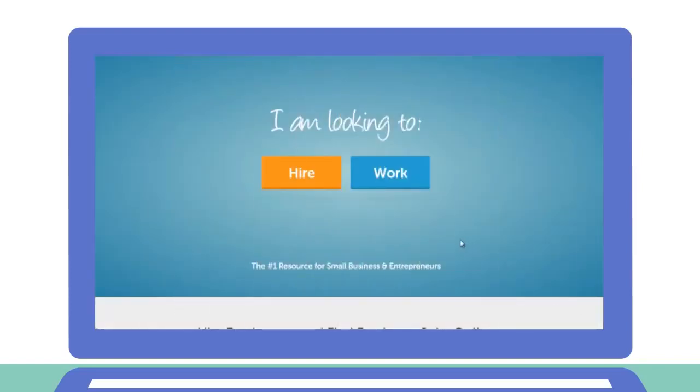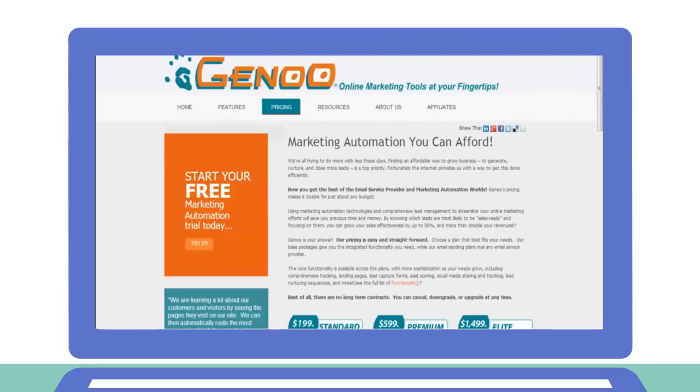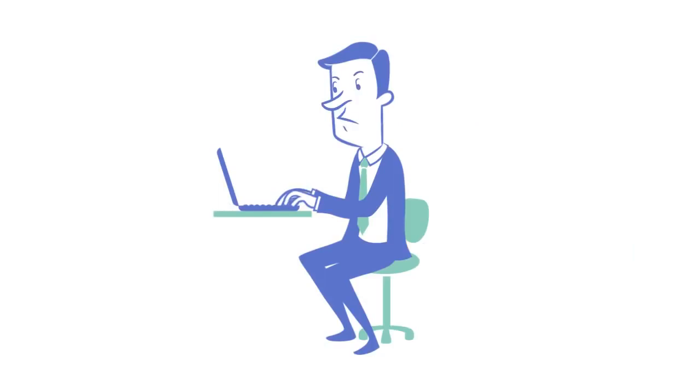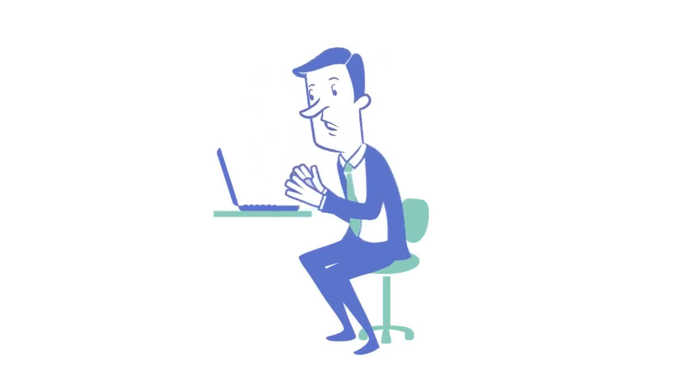Jim thought about hiring somebody to help him, but finding the right person is difficult. He could buy a bunch of software to help, but each program does something different, and none of them let Jim be Jim. He needs a solution for his specific business, and he needs a better plan.